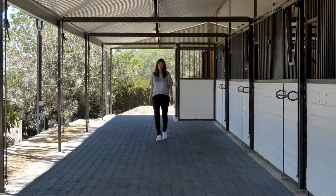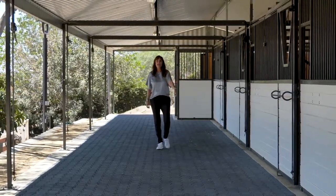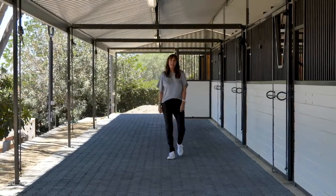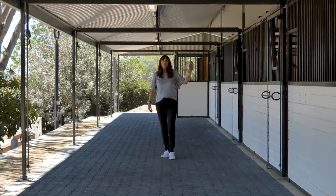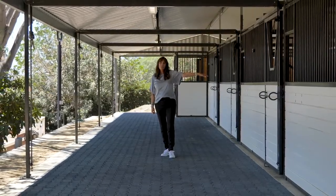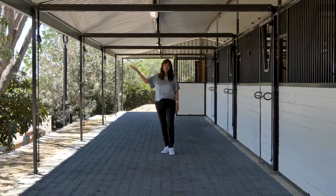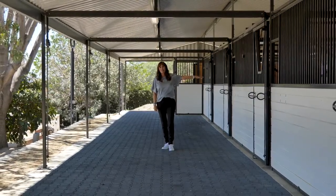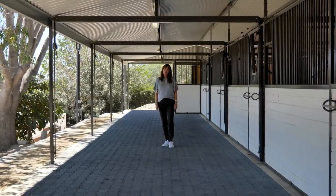So this is the treat of this property — this six-stalled barn with a tack room, cool tree house that the kids get to play in. You've got the riding arena here to practice in, a turnout area for the horses to rest behind the barn. You've got beautiful sunrises over the Saddleback Mountains and sunsets over the Pacific Ocean. Incredible breezes. I can't wait for you to see this property.